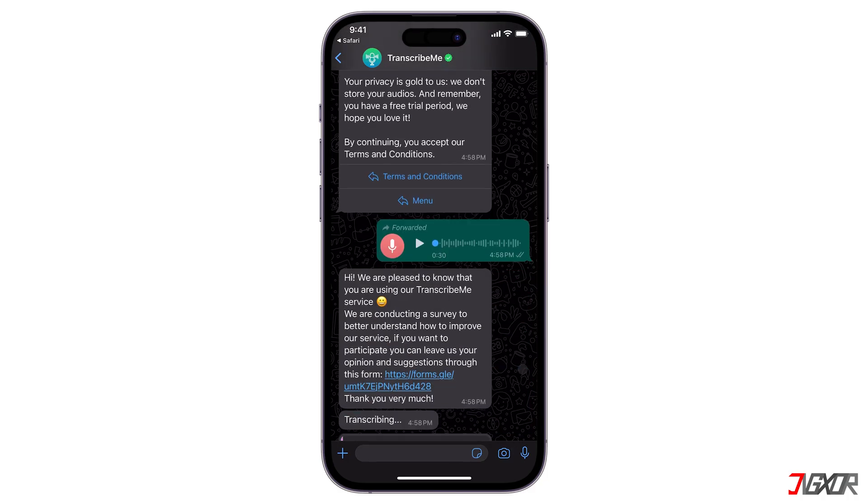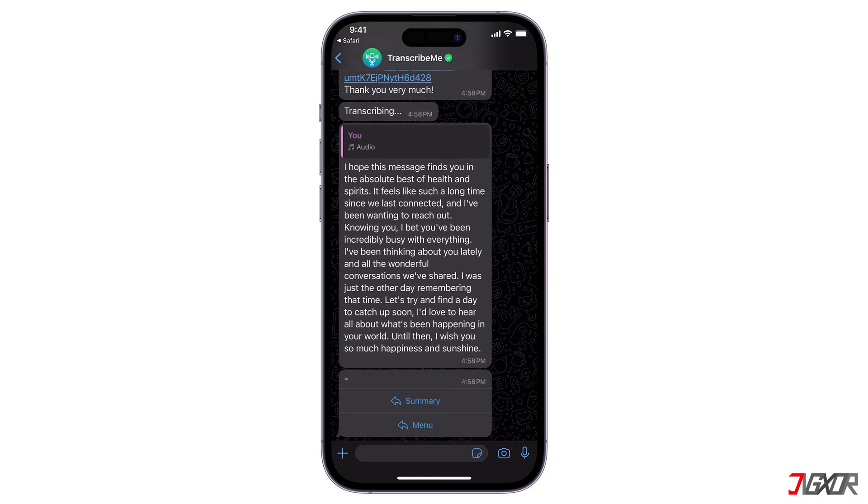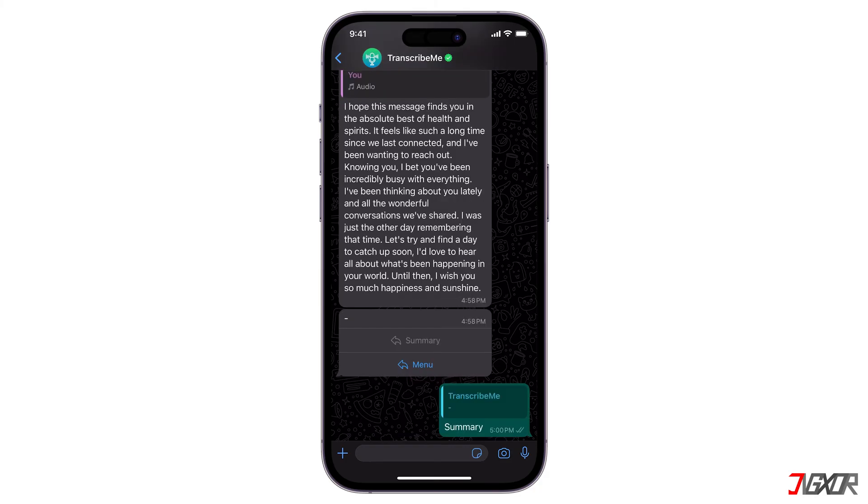Transcribing will appear and you will receive the transcription in response. If the audio is lengthy, you will also receive a summary. Keep in mind that the free version will let you do up to 20 minutes of transcribing only and has a 3-day free trial period. After the free trial period, you can subscribe to TranscribeMe Plus for only $2.80 with 200 minutes of use.